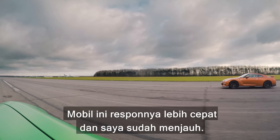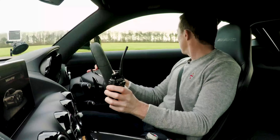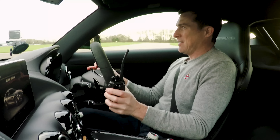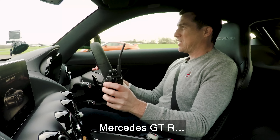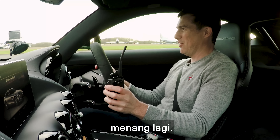Go. Picked up quicker and I'm gone. I think that's it — Mercedes GTR won that one as well.